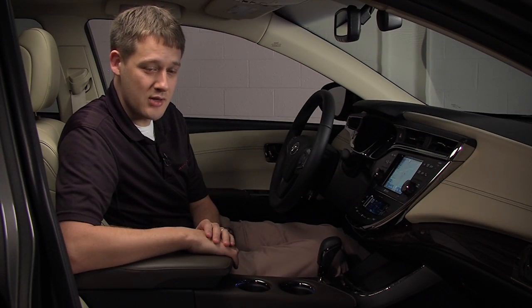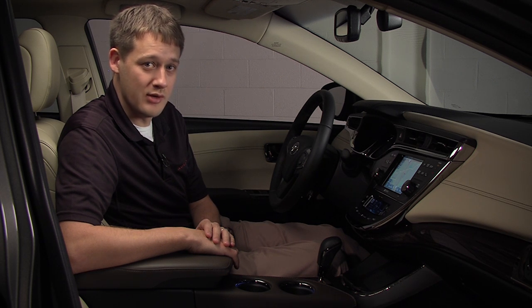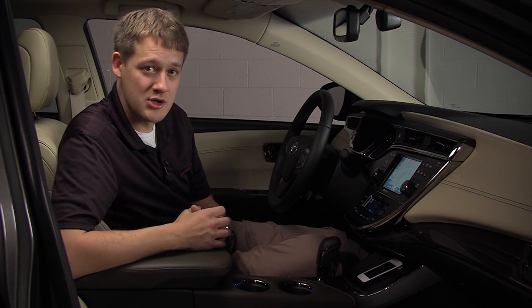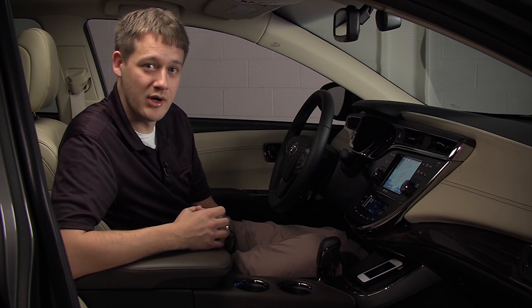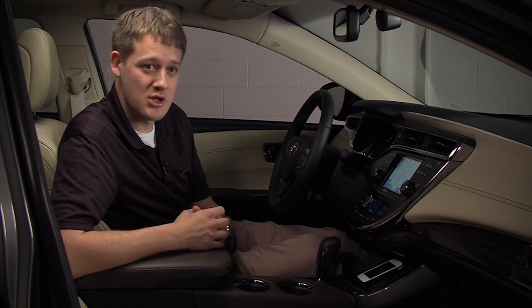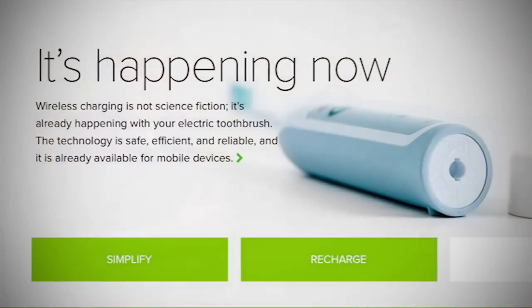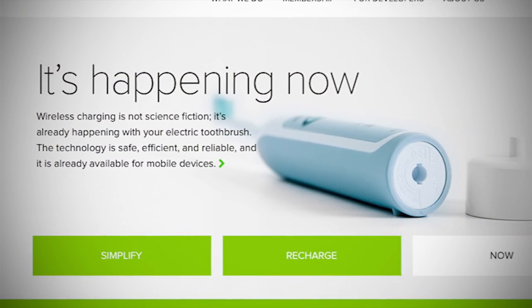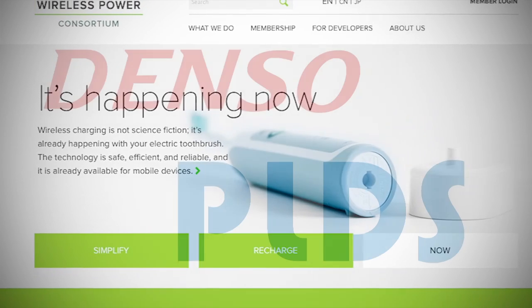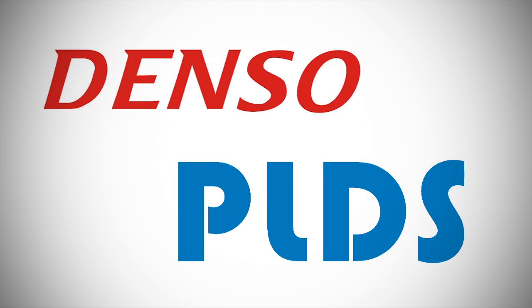However, just when I thought my role in the Avalon was done, we decided to develop a wireless charging system for the Avalon. For the wireless charging, there are a few options out there and we decided to go with Qi wireless charging. The Qi wireless charging is the standard set forth by the Wireless Power Consortium, or WPC. The WPC has just over 100 members, and for our development we partnered with two of the members: Denso and PLDS.